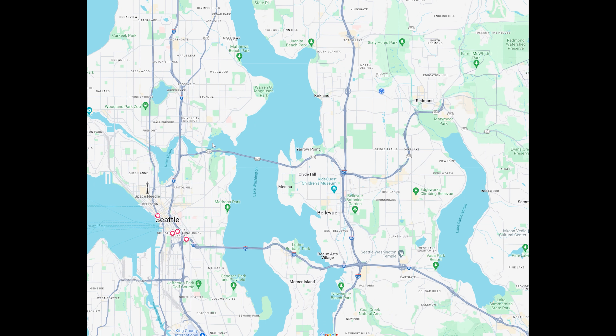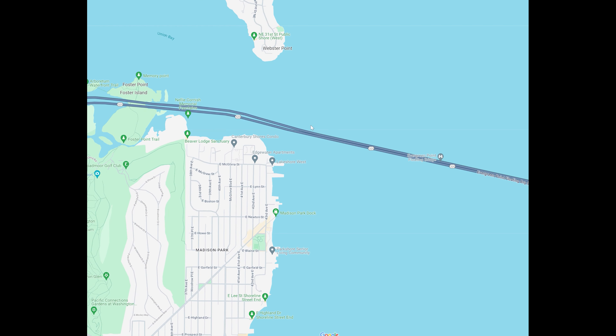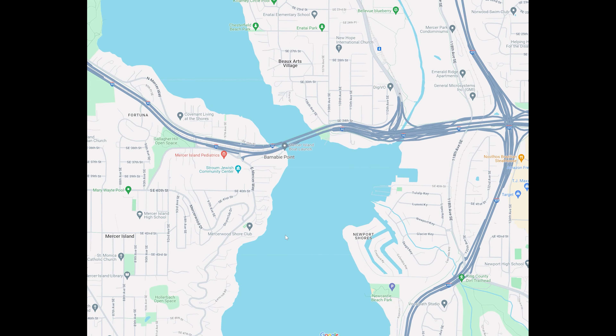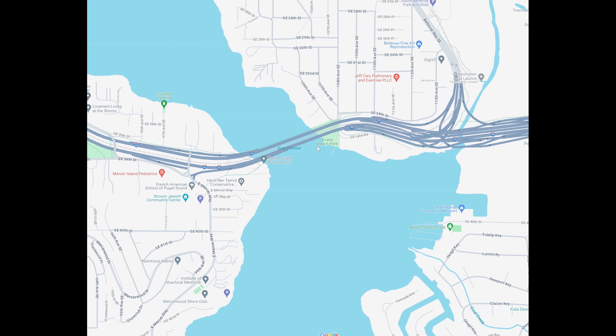Here are some tips to help you catch spring bass in the general Seattle area. Lake Washington and Lake Sammamish — this bay here, Union Bay near UW, is real shallow, and there's going to be bass there. I've caught my largest smallmouth ever south of the 520 bridge. The area around the east I-90 bridge is a real shallow area.